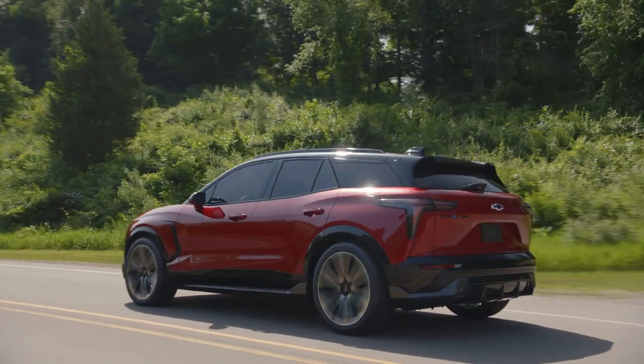I looked at this vehicle and I said, look at the kind of variety you can get in a Camaro — everything from a convertible with a four-cylinder turbo all the way up to a supercharged V8. And we looked at this platform and said, that's what we're going to do here.